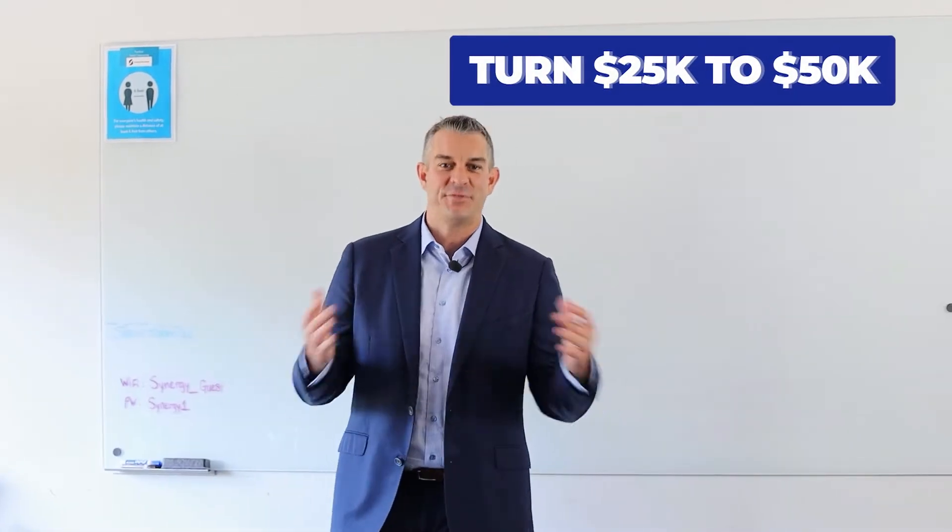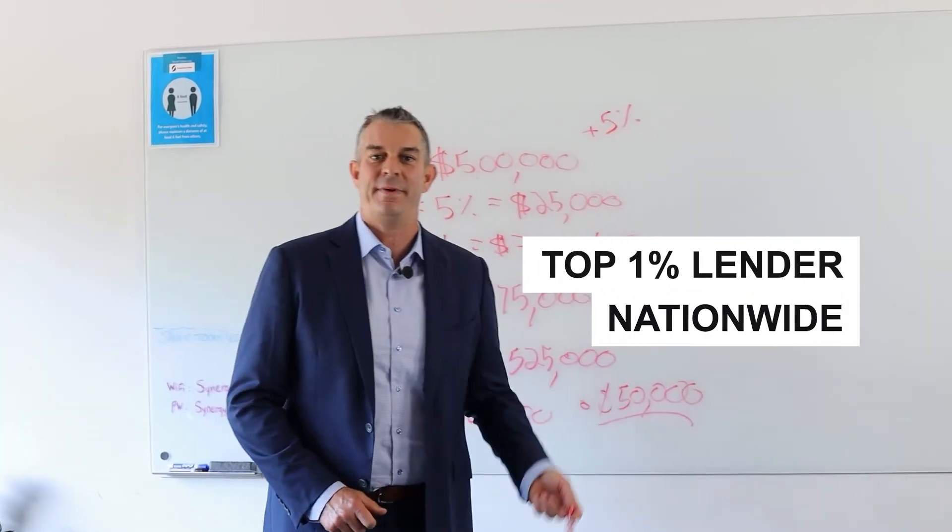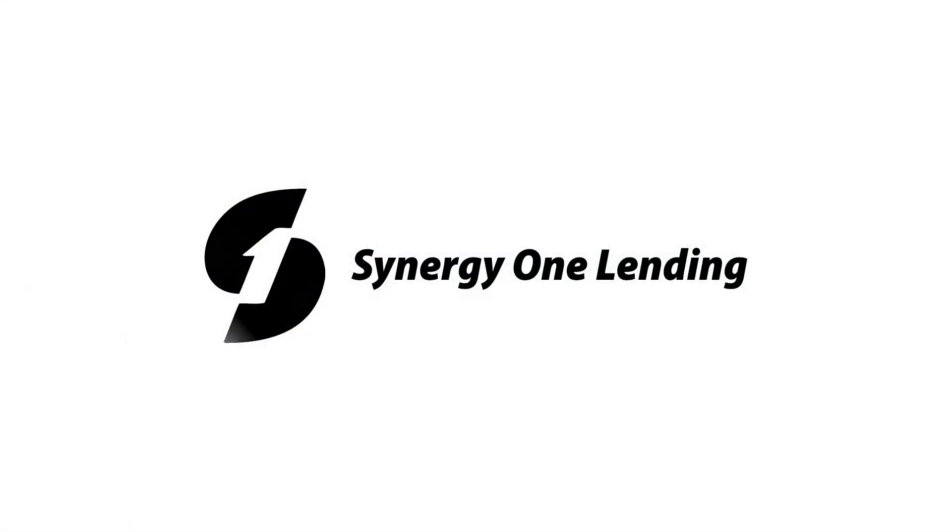All right guys, want to learn how to double your money, how to turn 25 grand into 50 grand? Let's talk about that.